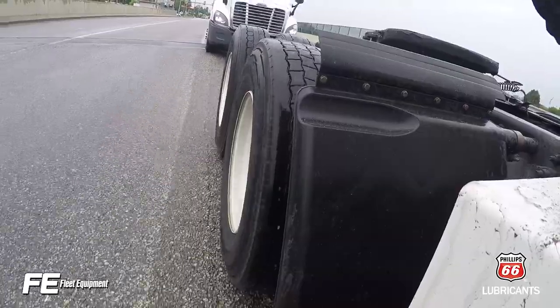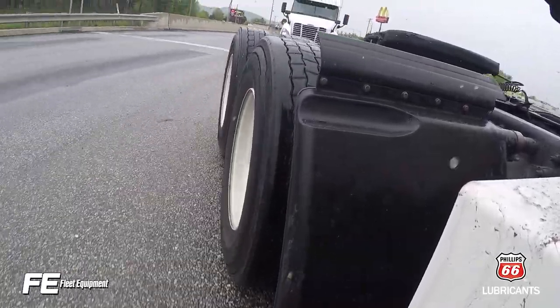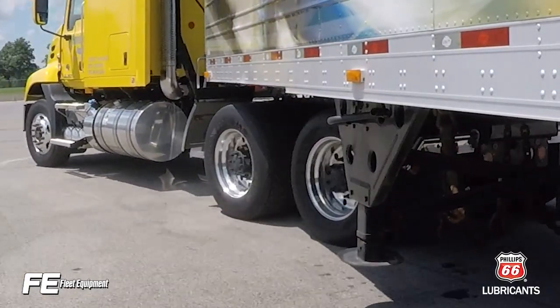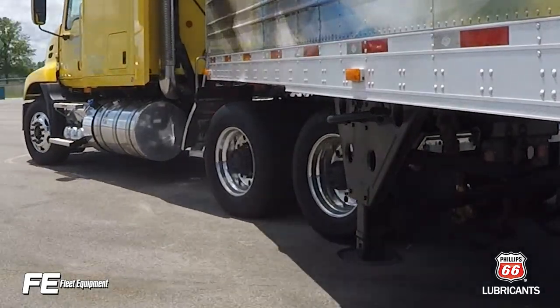Let's talk truck tire inflation tips. Heavy loads and high speeds combined with under-inflated tires can make for an on-road catastrophe. Excessive heat being generated by an under-inflated tire due to increased flexing of the tire sidewalls, in combination with the longer footprint, leads to rubber compound failures.